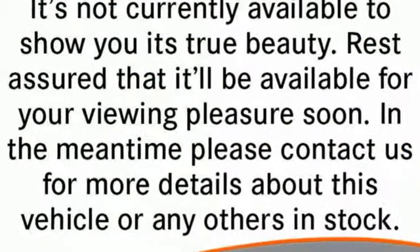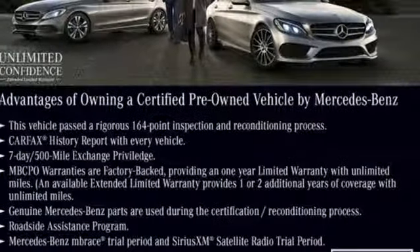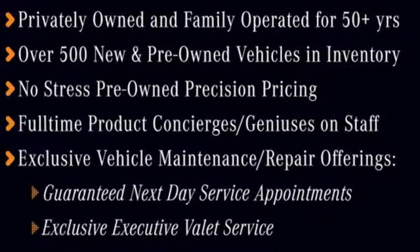External memory control, power heated mirrors, dual zone climate control, auto dimming rear view mirror, wireless phone connectivity,